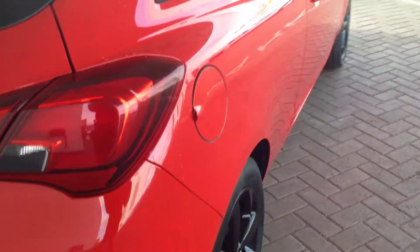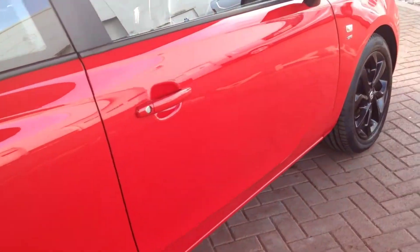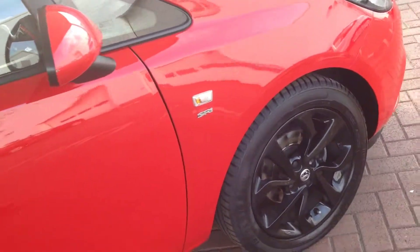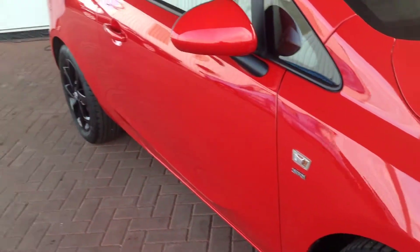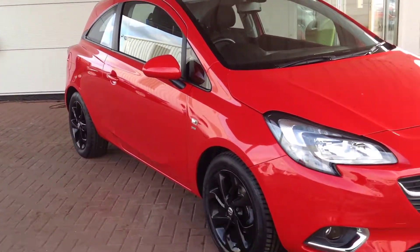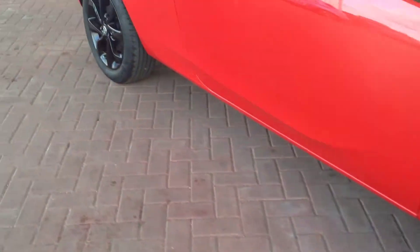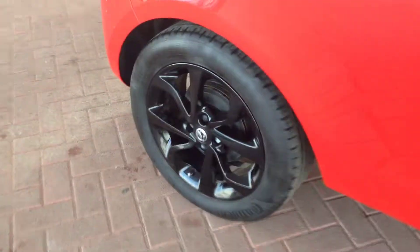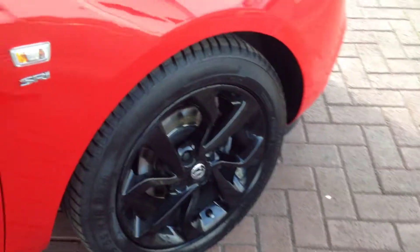Just going round to the driver's side now. Bodywork all very nice and clean — no dings on the doors or anything like that. Both alloy wheels again, very clean and tidy.